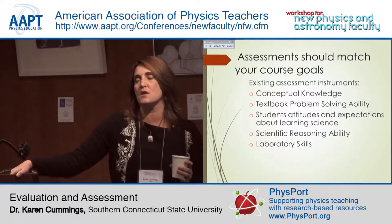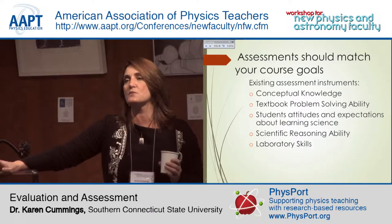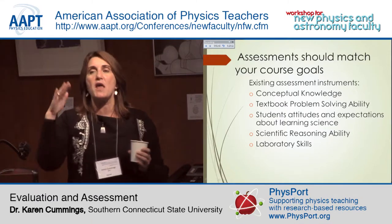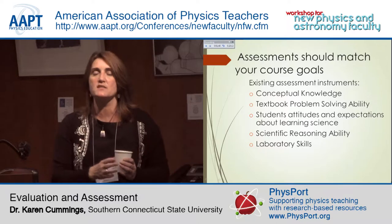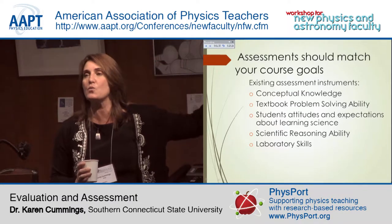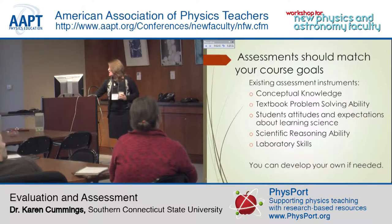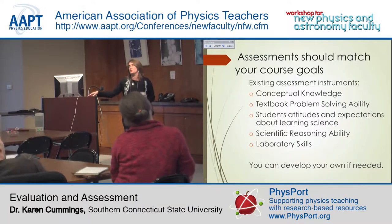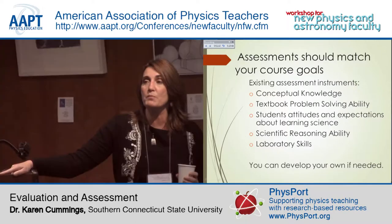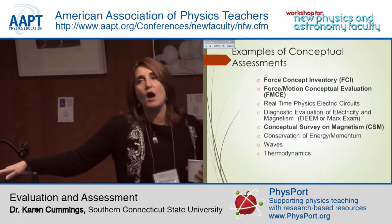Other goals include general scientific reasoning ability — do they know how to control variables in experimental design, understand proportional reasoning, think in terms of probabilities — and laboratory skills. All of these things may be goals you have for your course. What I do know is there are existing assessments which measure all of these things. So if they end up in your top three, you can assess them without having to do any work to develop the assessment. If your goals are not on this list, or you teach cosmology where we don't have a conceptual assessment, you can write your own.